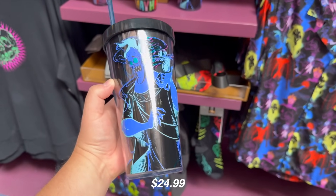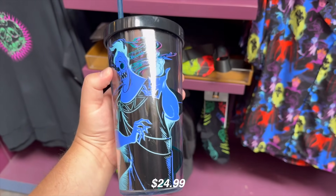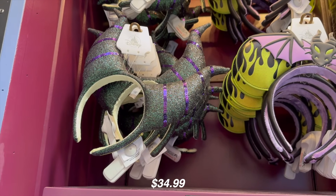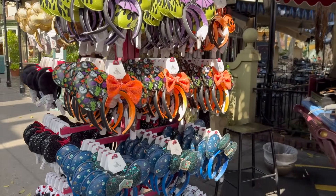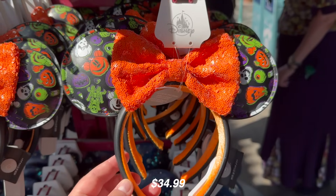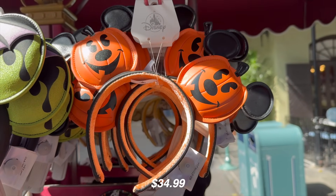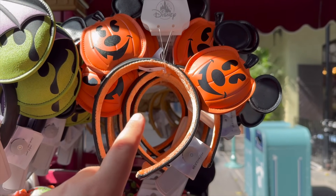Right outside the store, there's an area with new holiday headbands we haven't seen yet — they look really cute, with Mickey pumpkins and spooky things. A returning item is the Mickey holiday headband with the big Mickey pumpkin, which we really like every year. I think the one Nicole has with the plaid print doesn't look quite as great. These are a must for Halloween time season.